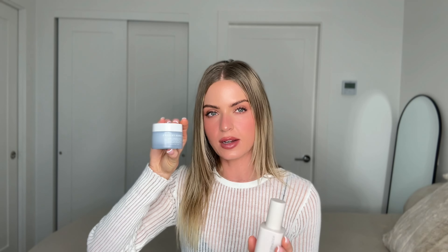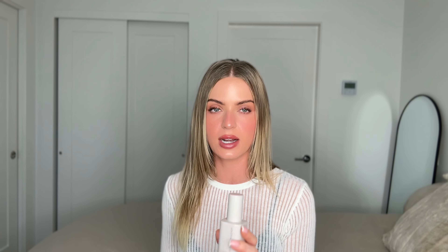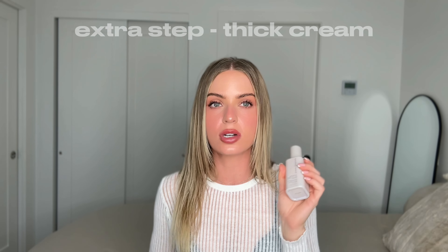In the winter a product like the Summer Fridays Rich Cushion Cream is so nice — it's almost a one-step thing that does it all. Shani Darden also has a Hydration Peptide Cream which is comparable in texture — deeply hydrating, perfect for winter. Peptides are so, so good for your skin; I read about it in a skincare book and it's amazing for skin health over time. I love this one as a heavy moisturizer.